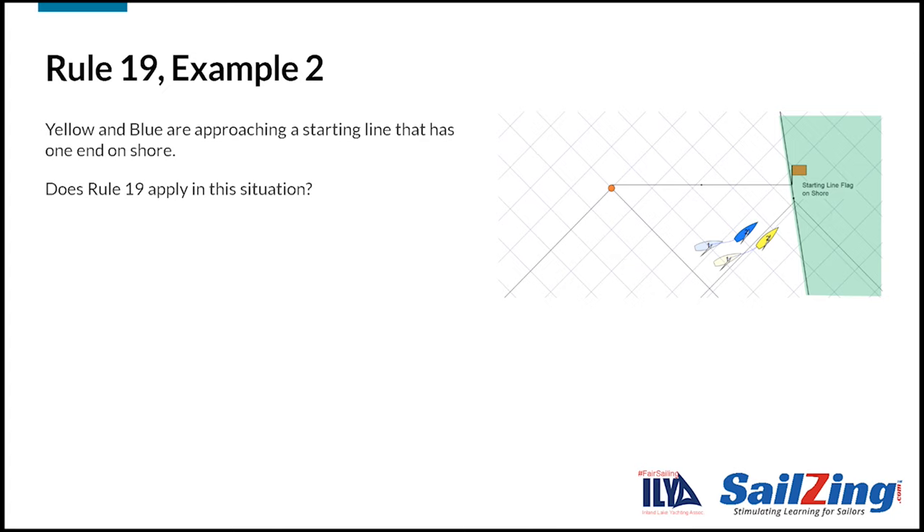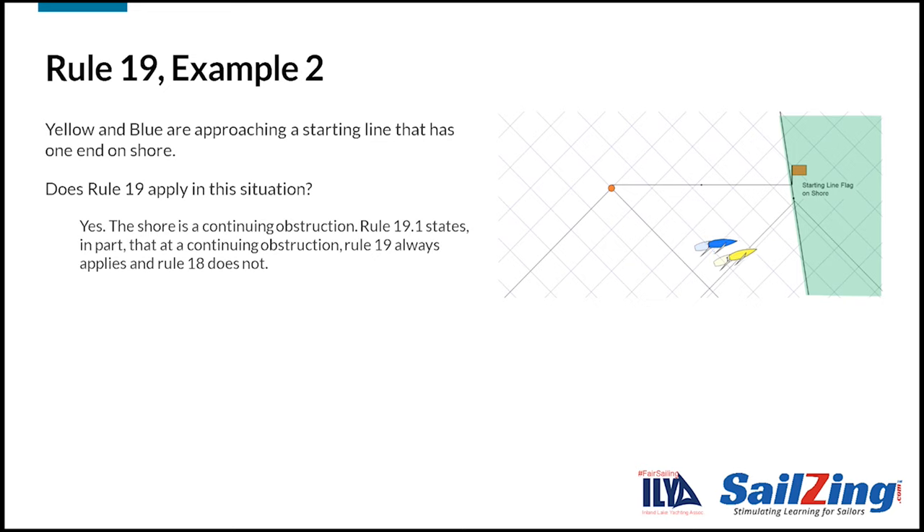Here's the next example. Yellow and blue are approaching a starting line that has one end on shore. Does rule 19 apply in this situation? The answer is yes — the shore is a continuing obstruction. Rule 19.1 states that at a continuing obstruction rule 19 always applies and rule 18 does not. Even though this is a starting line, the preamble to section C doesn't apply since the starboard end of the line is not surrounded by navigable water.